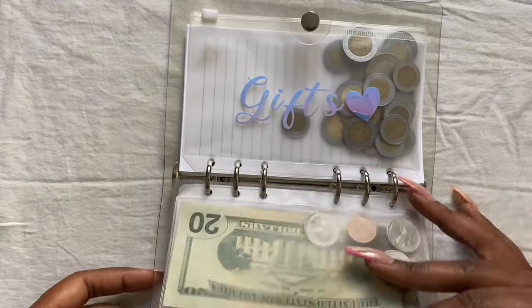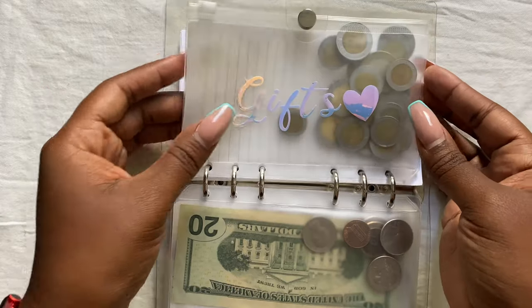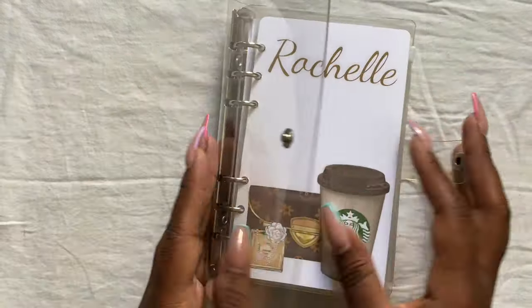I keep the American coins in one section and the Mexican coins in another. You can hear my allergies — it's doing what it does.